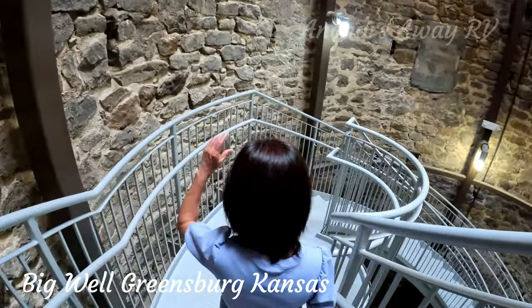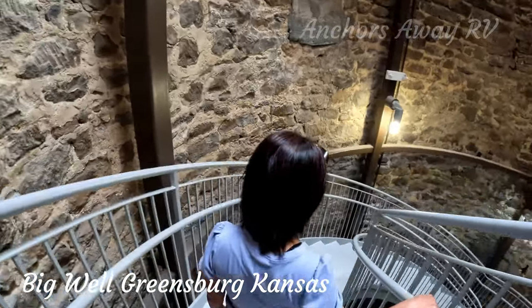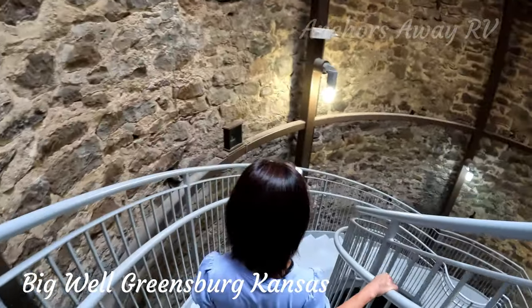Worse than going down once and having to come back up the stairs is your wife making you go down a second time and then having to come back up the stairs.